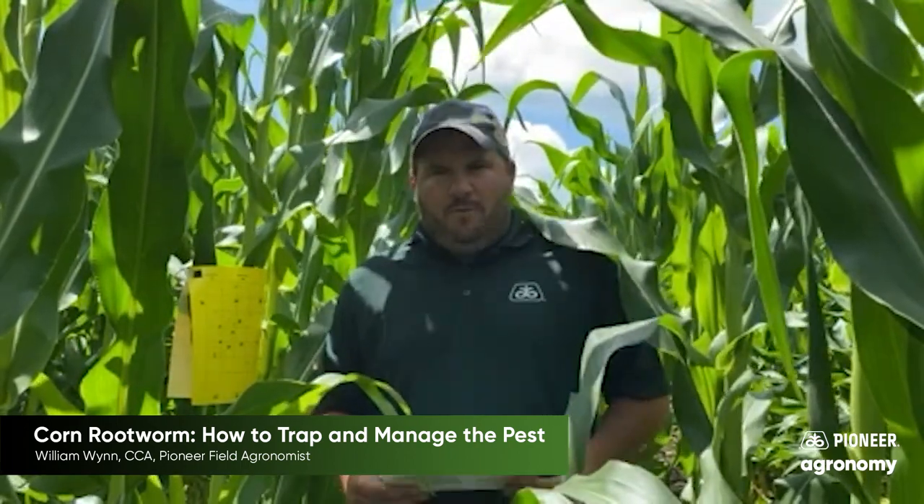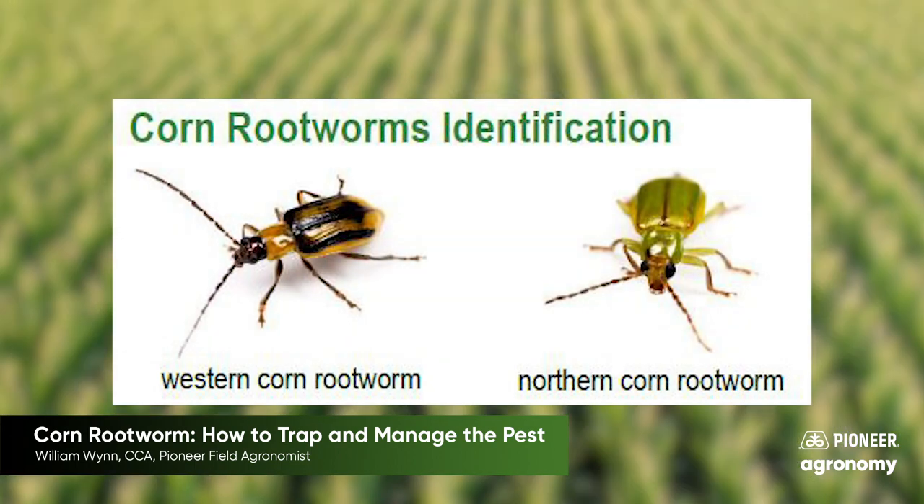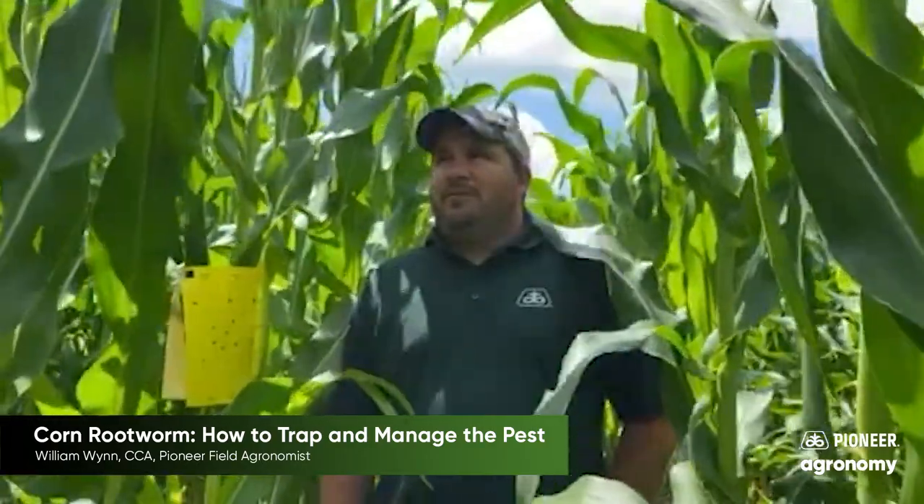When it comes to corn rootworm beetles, there are two species mainly here in Southwest Wisconsin. As you can see on your screen, the western corn rootworm is primarily black with some yellow stripes — that is the primary pest we see here. We will occasionally find some northerns as well; that is the green corn rootworm beetle. We will find both of those on these sticky traps, but predominantly what we're seeing are the westerns here in Southwest Wisconsin.